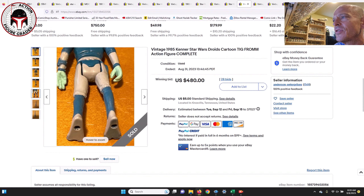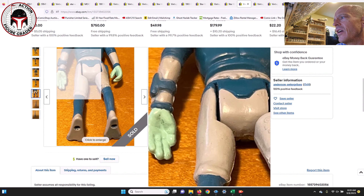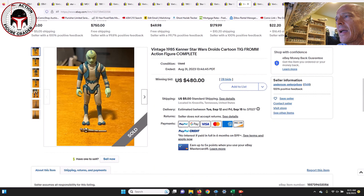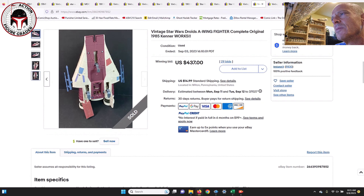Here is a Tig Fromm, loose ungraded, that sold for $480. Tig Fromm and Sise Fromm, even loose and ungraded, continue to command big money. This one did have some wear to the hand, but it was in much better shape than another one that sold recently on eBay for not much less. This was probably an AFA 80 example at worst, so $480 took that one home.